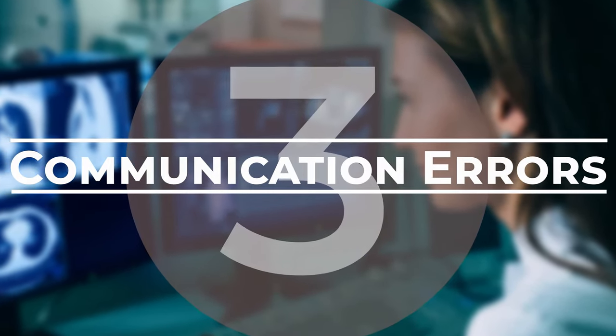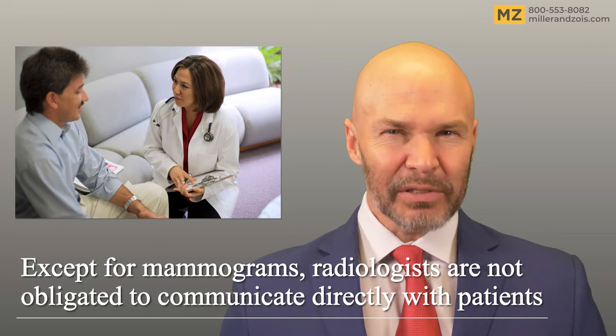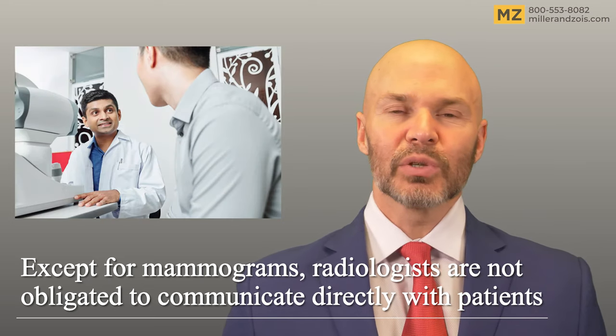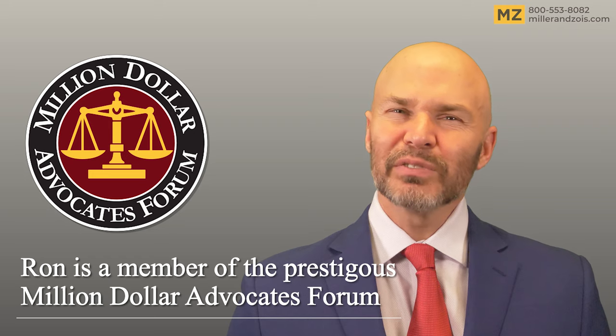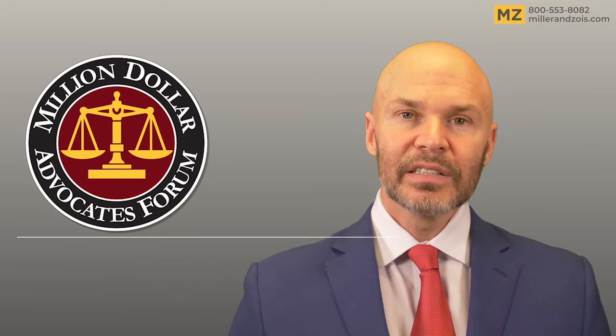The third category is communication errors, and this is a big deal. With the exception of mammograms, the standard of care does not require radiologists to communicate directly with a patient, but while direct contact is not required, the radiologist can't stop at dictating a report and not make sure the patient or referring doctor has been notified. Communication error radiology claims are usually larger cases, not because the damages are higher than in a straight misdiagnosis case, but because juries can easily get their mind around how little was needed to make sure the information is properly communicated to the patient to get the treatment they need.